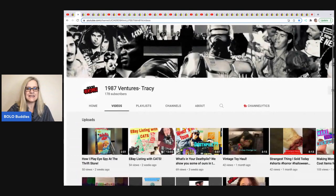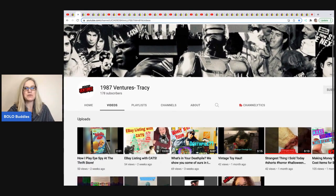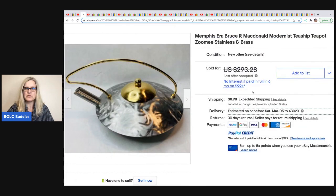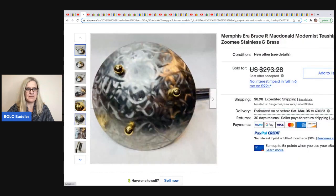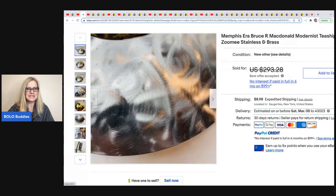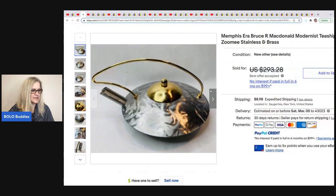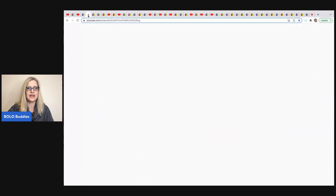The next item comes from 1987 Ventures. Tracy also has a reseller channel — it's new, but she's been reselling a long time and has a ton of knowledge, so go sub her up. This item is super cool. It is a Memphis era Bruce McDonald modernist teapot — never seen anything like it, kind of reminds you of a spaceship. She took a best offer of $200. She got it at an auction house and only paid $2. It was a long tail — took a year to sell — but $2 into $200? I love those margins.